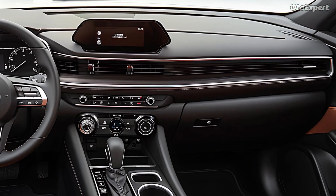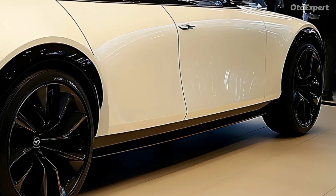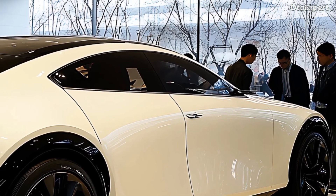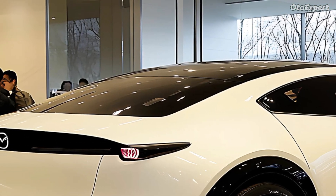Innovative tech and entertainment. Mazda's CX-70 offers enhanced safety and entertainment features. For smartphone connectivity, the infotainment system has a 12.3-inch touchscreen with Apple CarPlay and Android Auto. Mazda used a rotary control knob to reduce driver distractions and make the system easy to use.